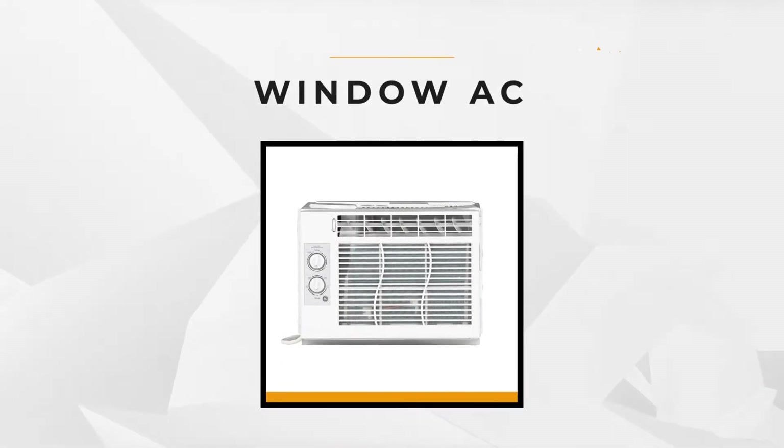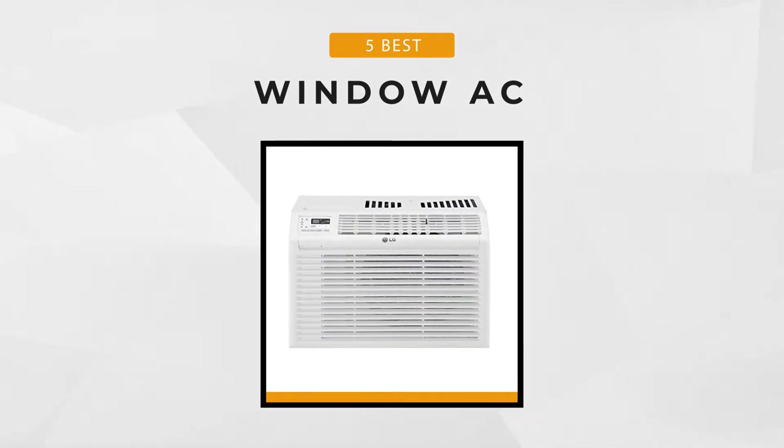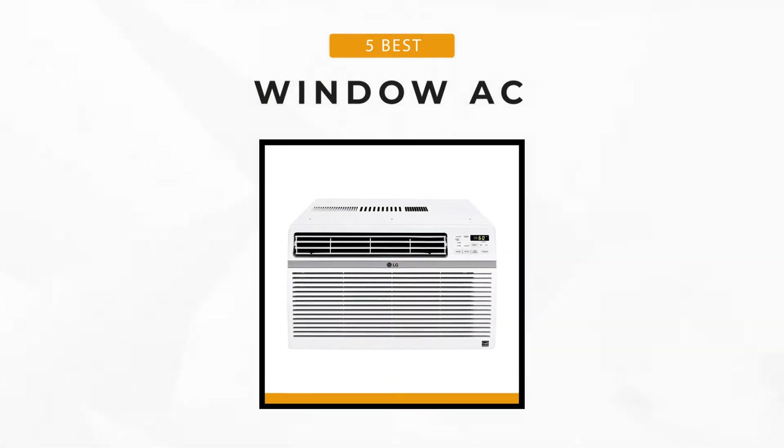Window air conditioners are suited for cooling small spaces. They're compact, simple to operate, and easy to maintain. With that being said, we're going to review the five best window air conditioners. So let's begin.